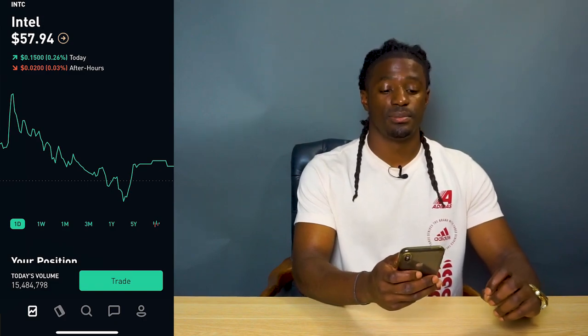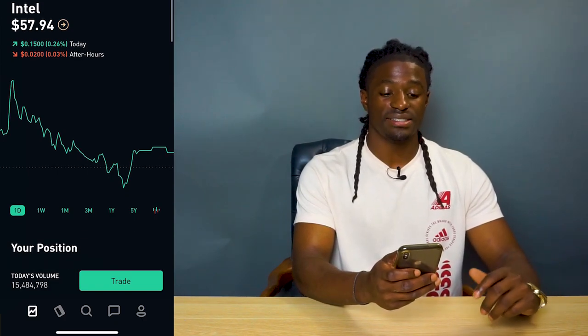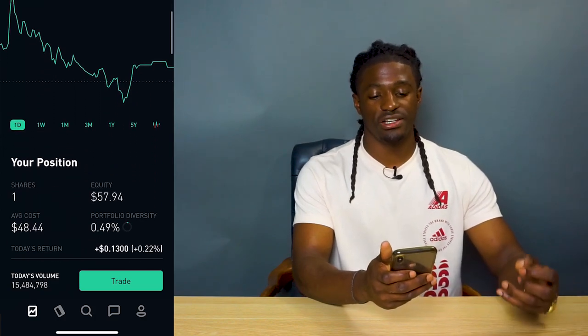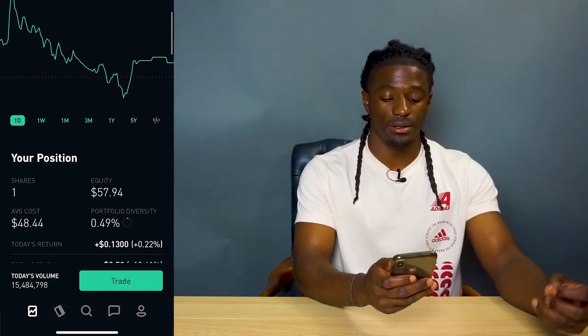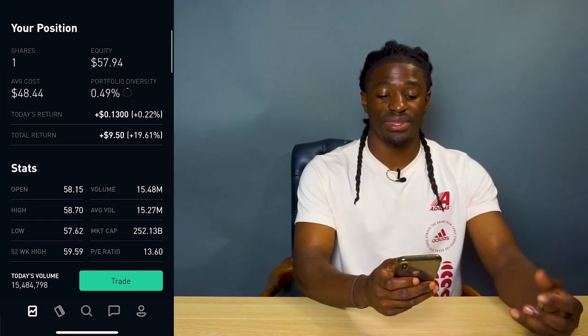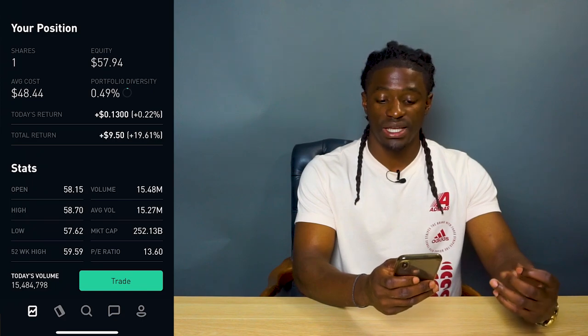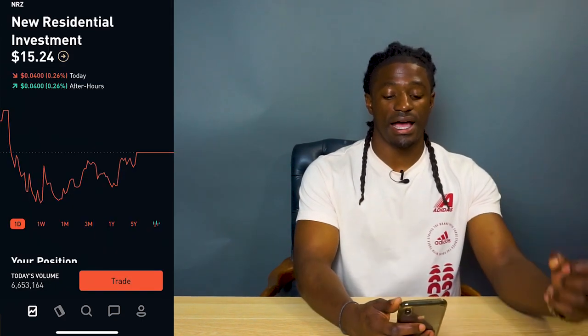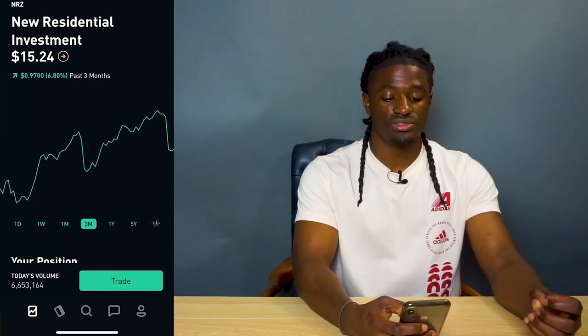The next one is Intel, ticker symbol INTC. The price is $57.94. I own one share just because it's a competitor with AMD, and it actually pays a dividend of 2.57%. I'm up 19% with Intel — that's $9.50.